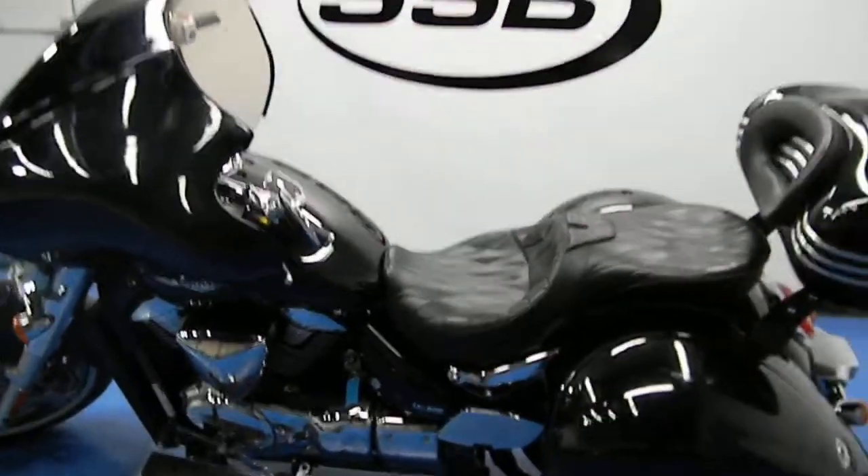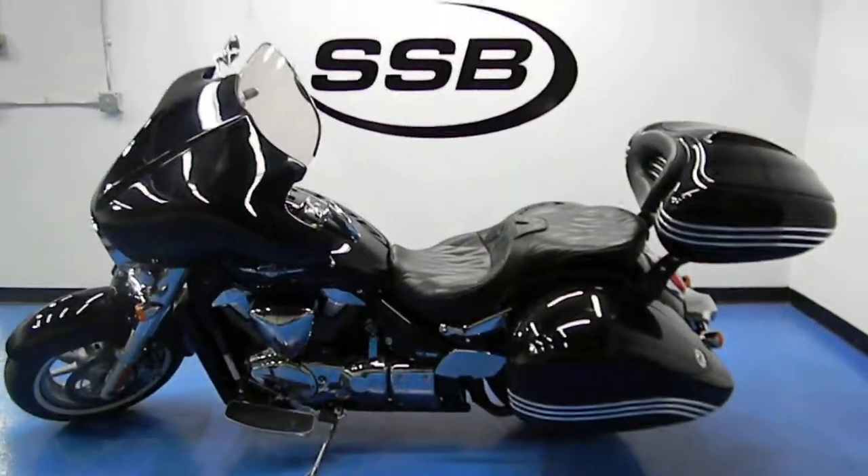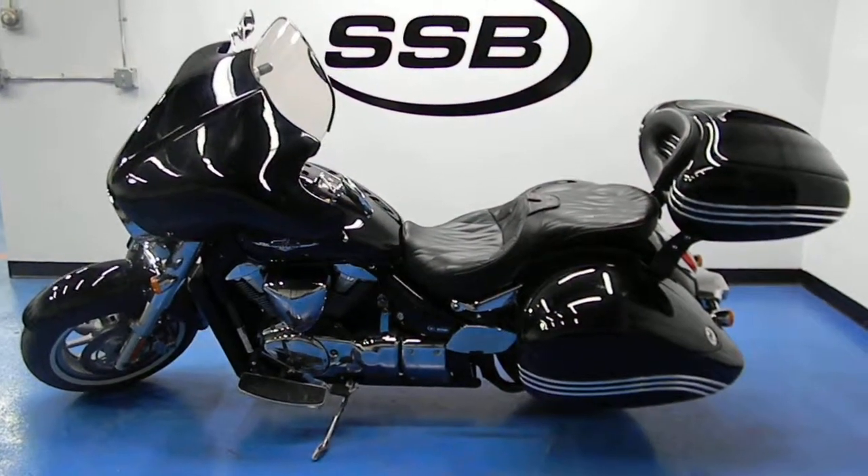The C109 has received our full 24-point mechanical inspection, will come with a 30 to 8,000 mile limited warranty, as well as a lifetime parts and labor discount. Thanks for visiting SimplyStreetBikes.com.